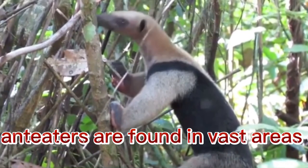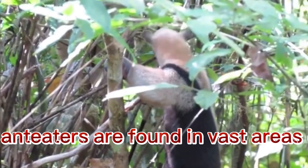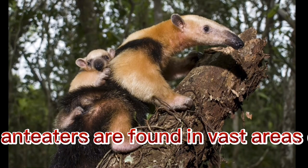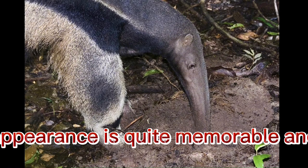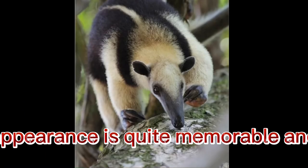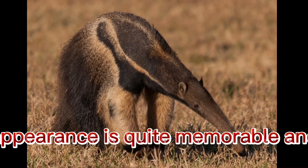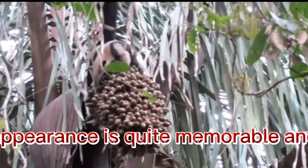Various species of anteaters are found in vast areas of Central and Southern America. Wildlife boasts the presence of very amazing inhabitants. The anteater can be safely called such an inhabitant of our planet, as its appearance is quite memorable and resembles a cosmic creature that came from another planet of our vast universe.